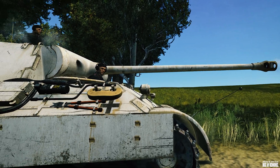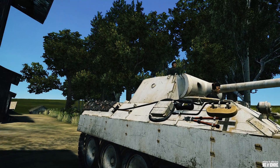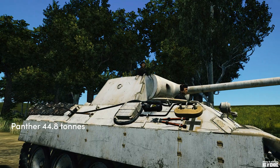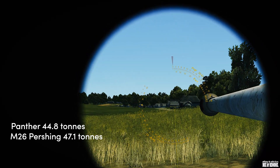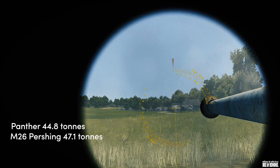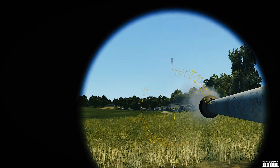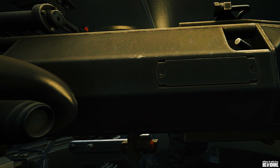Though officially classified as a medium tank, its weight is more than that of a heavy tank, as its weight of 44.8 tons puts it roughly in the same category as the American M26 Pershing at 41.7 tons. The tank had a very high power-to-weight ratio, making it highly mobile regardless of its tonnage.